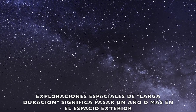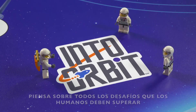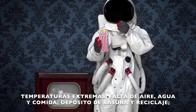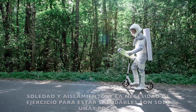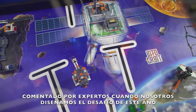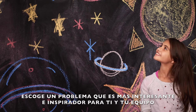Long-duration space exploration means spending a year or more in outer space. The first step is to identify a problem. Think about all the challenges humans must overcome to travel in our solar system for long periods of time: extreme temperatures, lack of air, water, and food, waste disposal or recycling, loneliness and isolation, and the need for exercise to stay healthy are just a few. The challenge set contains many examples of real-world problems experts told us about. You may want to use the missions to help you brainstorm your project problem.